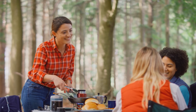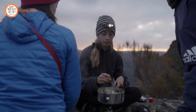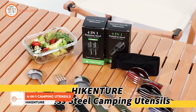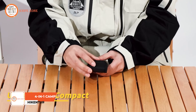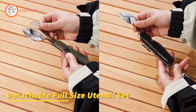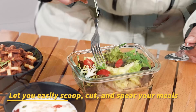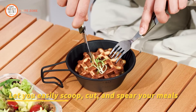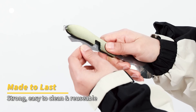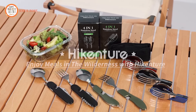In outdoor adventures such as camping, backpacking, or hiking, having a reliable set of utensils is essential for meal preparation and enjoyment. Traditional utensils can be bulky, heavy, and impractical to carry, leading to inconvenience and discomfort during outdoor excursions. Enter the Hyken Tour 4-in-1 camping utensils, addressing the necessity for compact, lightweight, and durable utensils. This versatile set combines a fork, spoon, knife, and bottle opener in one convenient package, offering functionality while minimizing space and weight in your pack. Crafted from high-quality stainless steel, these utensils are rust-proof, strong, and reusable, providing a sustainable alternative to disposable plastic cutlery. With a polished coating to prevent rust and sticking, they offer a hassle-free dining experience in any outdoor setting.